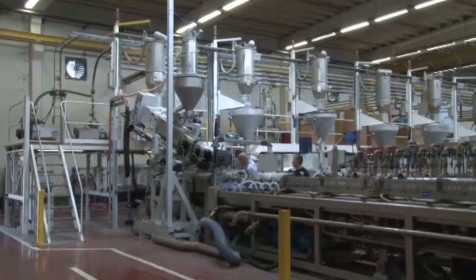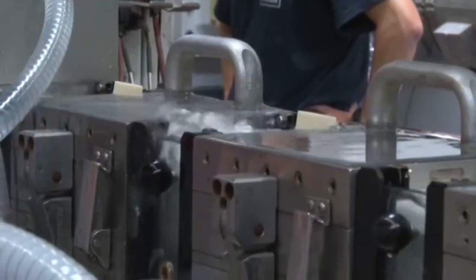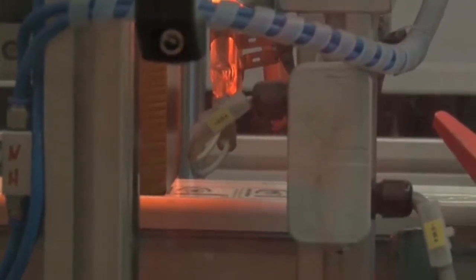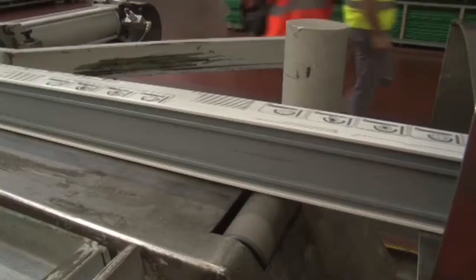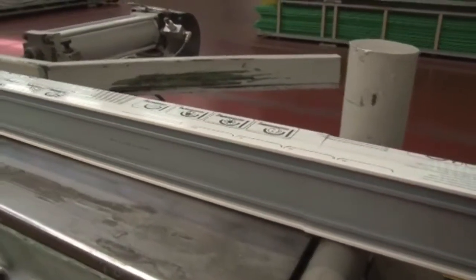Step 3 of the controlled loop for post-consumer PVC windows from Brussels: by means of profile extrusion, the PVC granulate from the recycling plant is reused in the production process. The second-generation recycling profiles contain recycling material in the core with a skin of virgin PVC compound. Next to the profile skin, also a decorative film or coating can be applied.